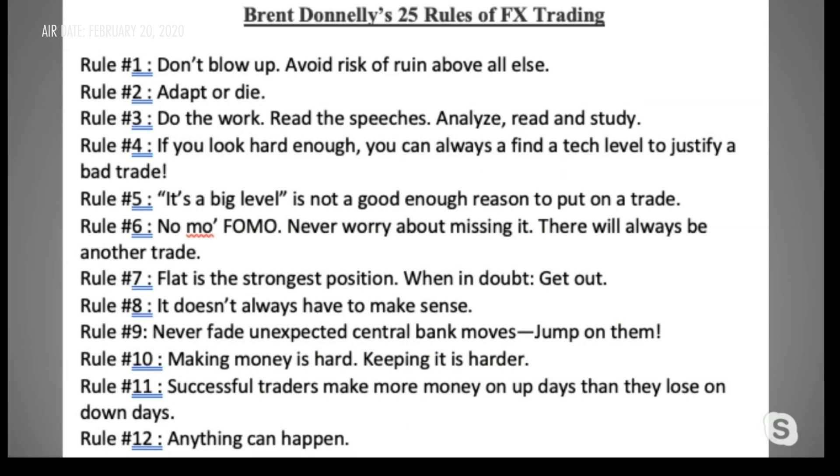Let me touch upon stop losses. The question from Edward is: what are your thoughts on using stop losses? In my rules of trading, rule number one: don't blow up. Avoid risk of ruin above all else. Every single trade I put on, I have a stop loss. I have a scratch pad in front of me — as soon as I put a trade on, I write down what my stop is and I automate it. At night, I try not to obsessively check the market, so I always leave a stop and a take profit every single night. Whatever positions I have, I always have a stop and I always have a take profit.